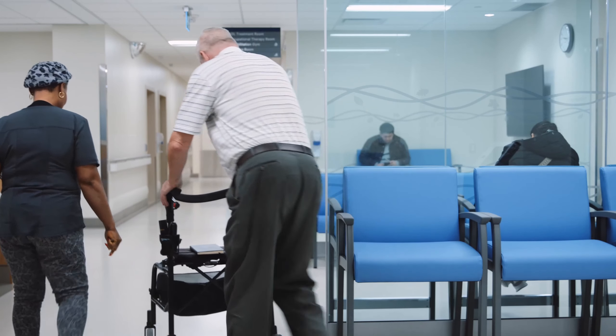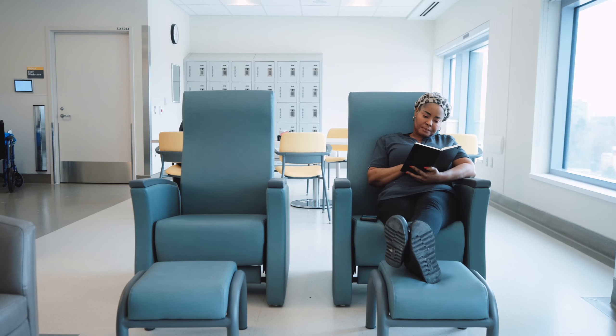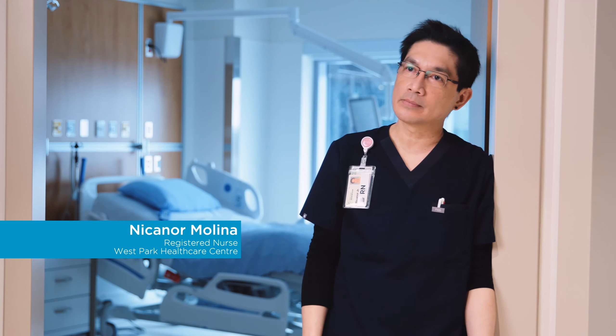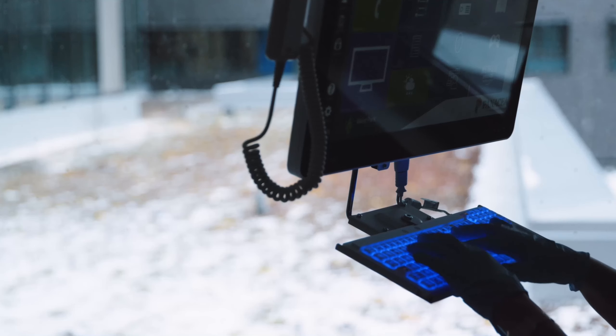We think of the patients all the time, but the staff are here every day as well. We want them to be energized and help support the healing process for all the people they're working with. Having this new space, I can give the best possible care to my patients. West Park is a place of hope and healing.